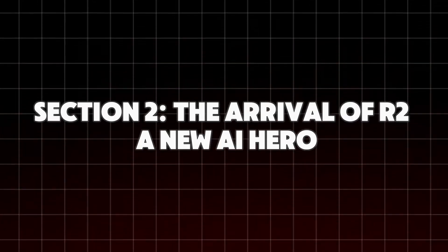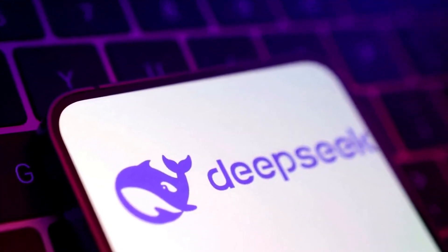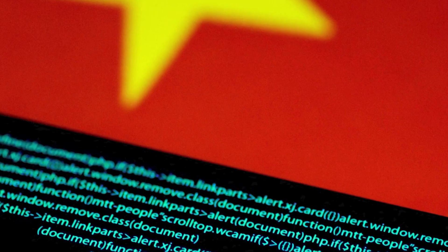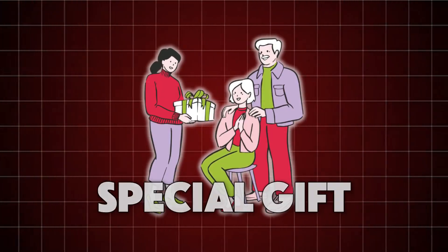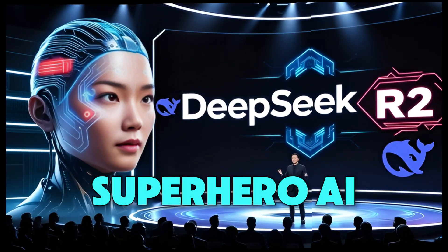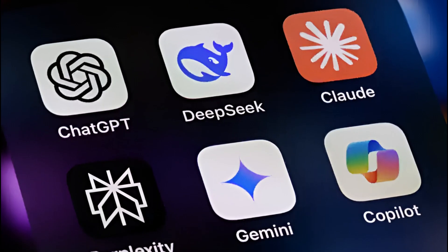DeepSeek is super excited about their new AI model called R2. They're planning to bring it out sooner than everyone expected. Originally they thought they'd be ready by May, but now they might surprise us and launch it even earlier — it's like when you can't wait to give someone a special gift, so you give it to them before their birthday. R2 isn't just any new model; it's like a superhero version of AI. It can code really well, which means it helps create software or apps faster and smarter.